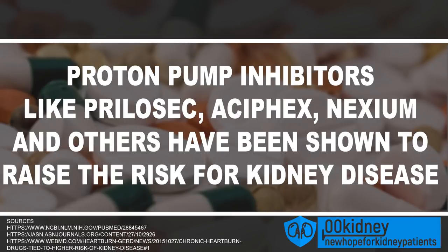Proton pump inhibitors can be dangerous too. They are used to treat acid reflux and heartburn. Drugs like Prilosec, Nexium, and others have been shown to raise the risk for kidney disease if taken for extended periods of time. If you take them regularly, ask your doctor if you can switch to H2 blockers like Zantac or Pepcid, as they are less likely to damage the kidneys.